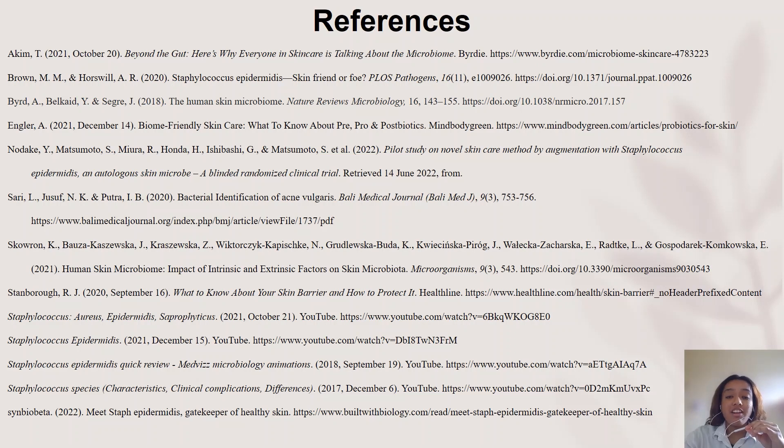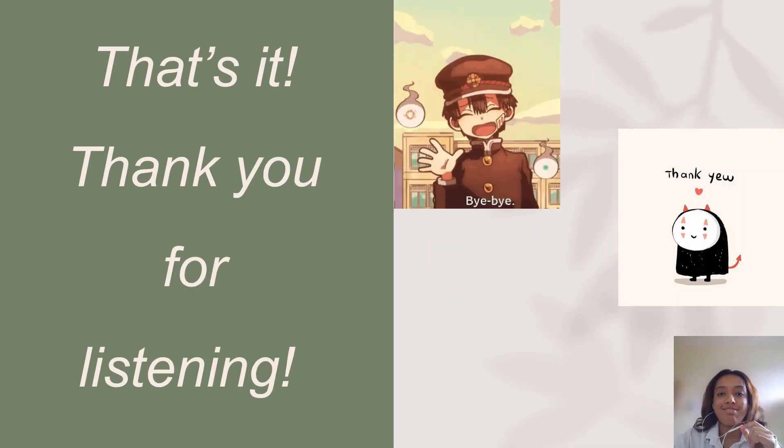These are the references for this assignment. That is all from us. Thank you so much for watching.